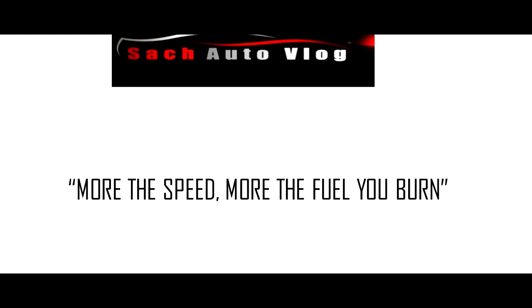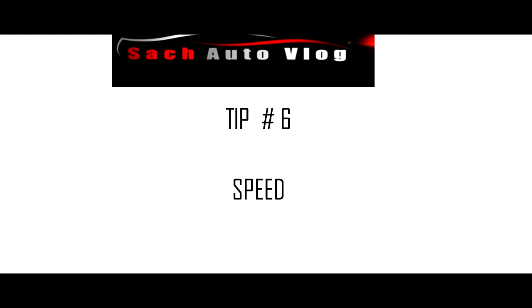Tip 6: speed management. This is a very sensitive and effective tip for better fuel efficiency. The mantra is: more speed, more fuel you burn. Try to maintain your speed at 80 to 100 kilometers per hour on a highway stretch. Pushing beyond that causes more fuel to burn even though you cover the same distance. Plan your travel departure time and drive safe. If your car has a cruise control feature, use it on your highway drives.